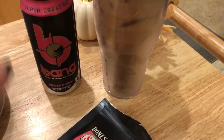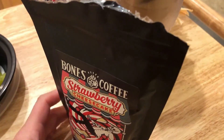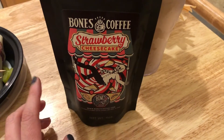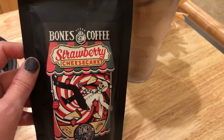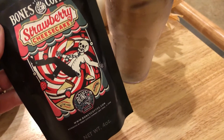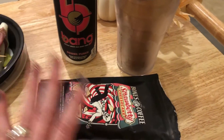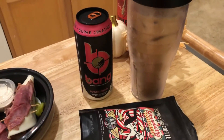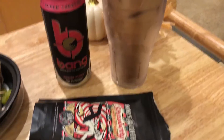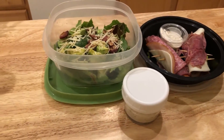I'm also bringing a Bang energy drink and my iced coffee for the drive to work. This is the Bones strawberry cheesecake flavor. I have one more flavor to try, then tomorrow I'll let you guys know which of the five flavors from the sample pack are my favorites. This one smelled so good while brewing — I brewed it last night and put it in the refrigerator to get nice and cold.